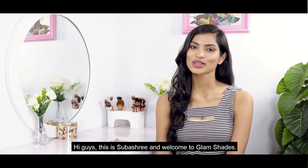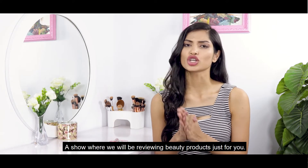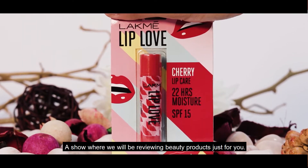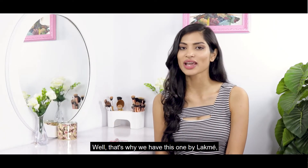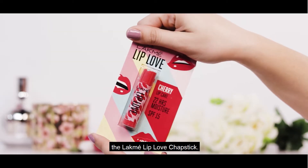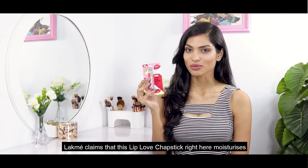Hi guys, this is Subhashree and welcome to Glam Sheets, a show where we will be reviewing beauty products just for you. Today we have the Lakme Lip Love chapstick. Lakme claims that this lip love chapstick moisturizes your lips for over 22 hours.